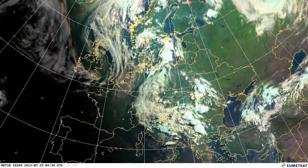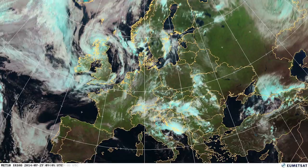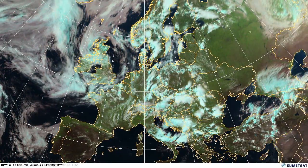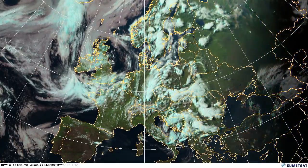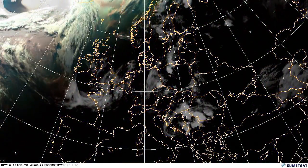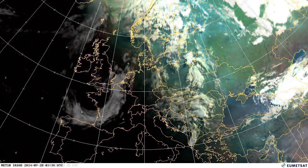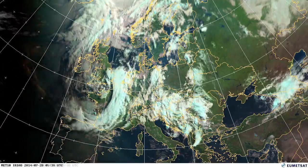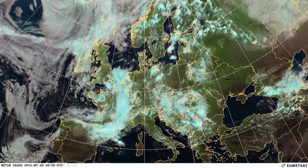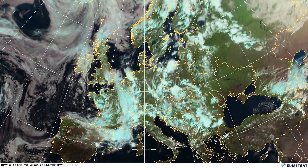There are one or two frontal systems passing during the course of the month, but a lot of the weather is bright sunny spells with unsettled periods. Those unsettled periods are when we've got thunderstorm activity, with very localized rain and often localized flash flooding. We'll see that again towards the 28th with more storms developing over the UK and France, bringing more rain.